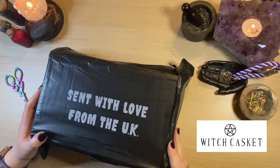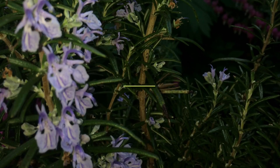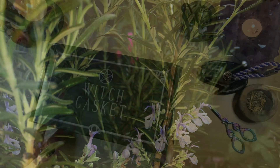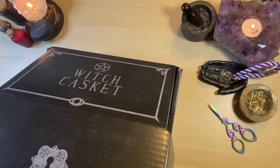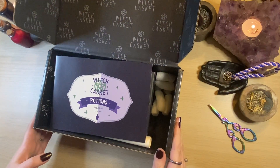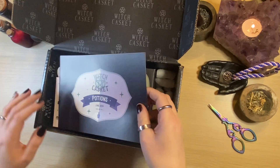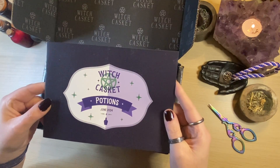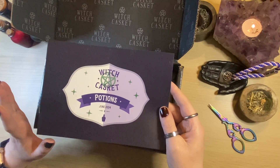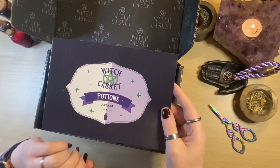Let's get inside this one and see what is in store for us this month. Straight away we get our little booklet, and that tells us that this particular casket for June 2024 is themed around the idea of potions. As always, I'm going to pop this to one side and we'll come back and have a little look through at the end.